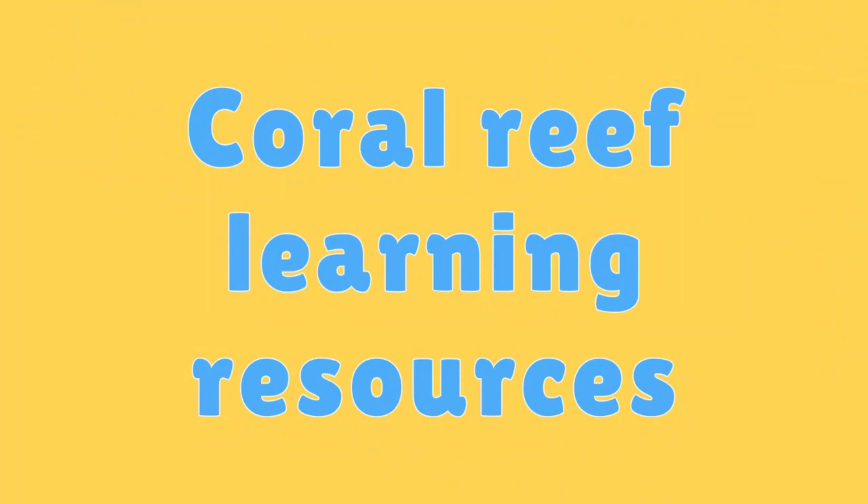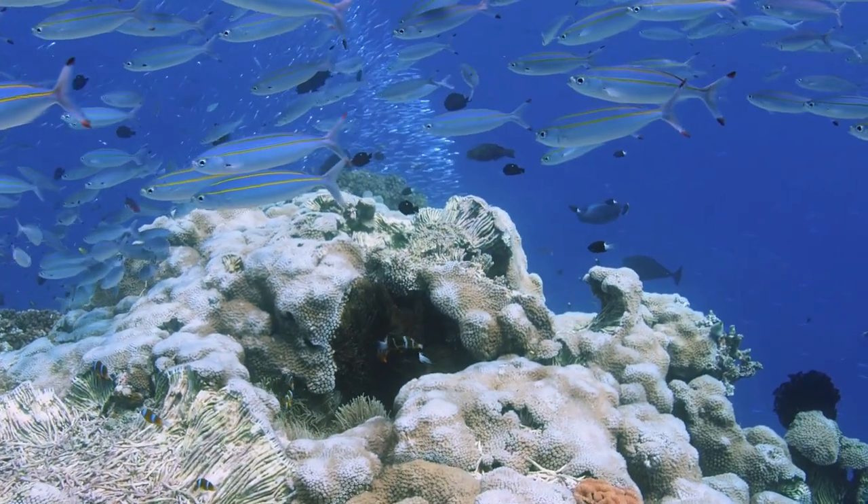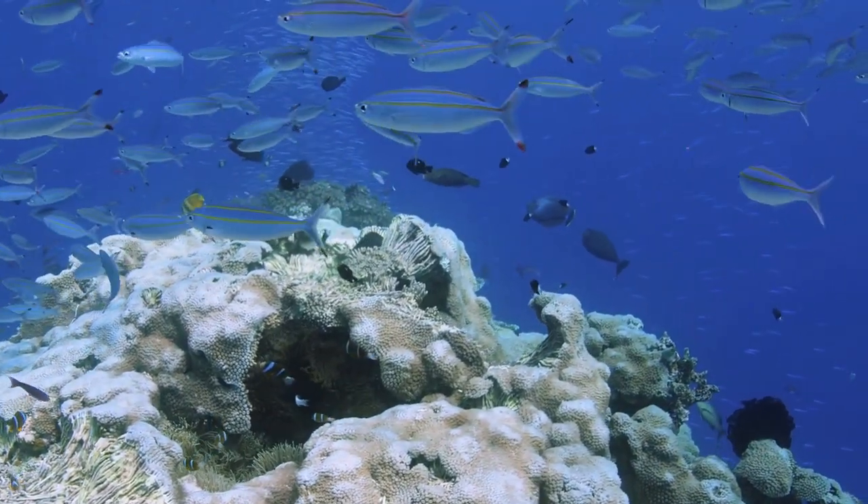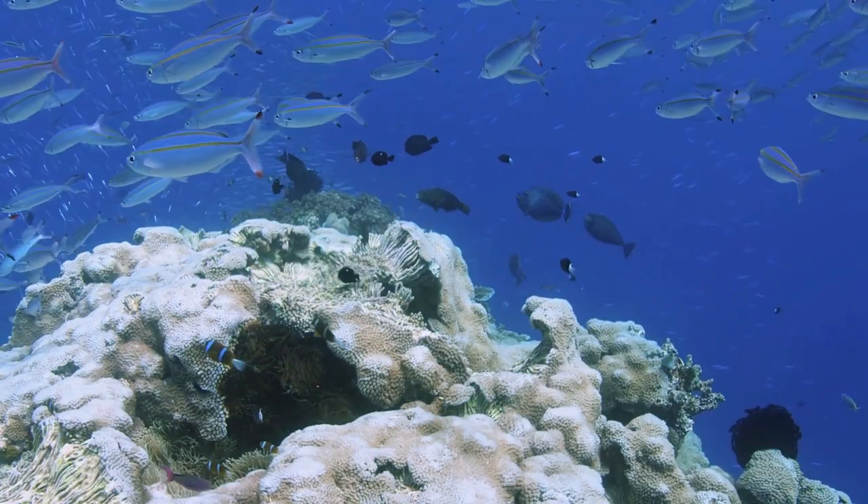Coral Reef Learning Resources. Books, documentaries, and online resources provide a wealth of information for kids interested in learning more about coral reefs.